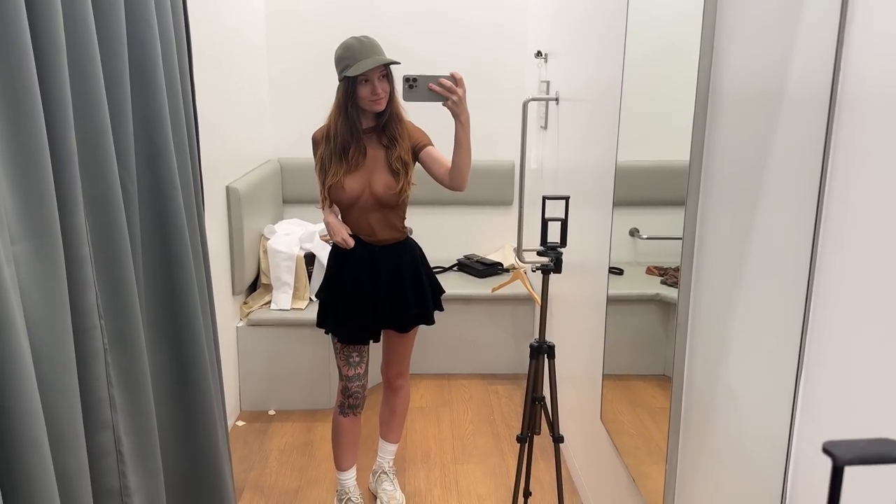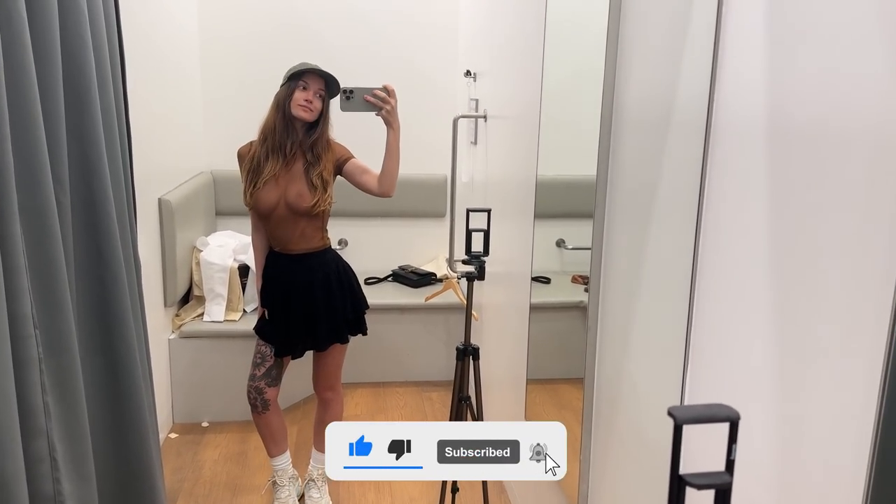Hi, fashion lovers! Today we have a magical journey of transparent right on. Support me with a like, subscribe to the channel, and don't forget to watch the video to the end! Let's go!